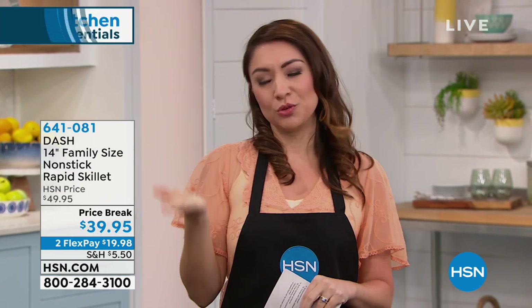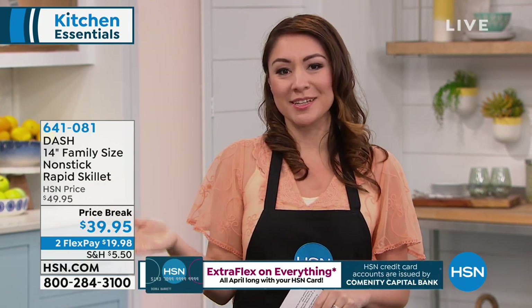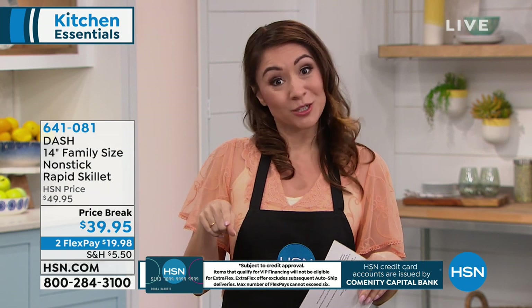The one thing I want to remind you: if you have the HSN credit card, everything that you see over there where it says FlexPay — you get an extra FlexPay if you use your HSN credit card. So if it says two, you get three. If it says four, you get five. You get to break it into smaller monthly payments. That's our way of saying thank you for being so great and loyal with us. So that's something you can think about while you're shopping today.